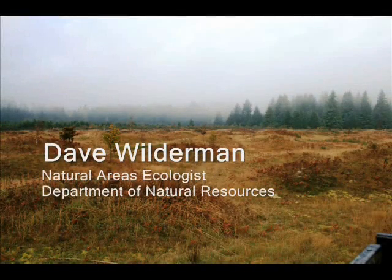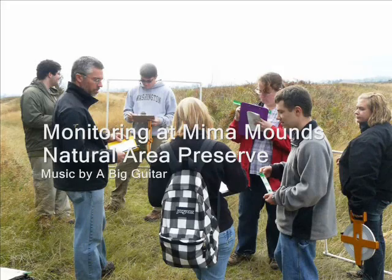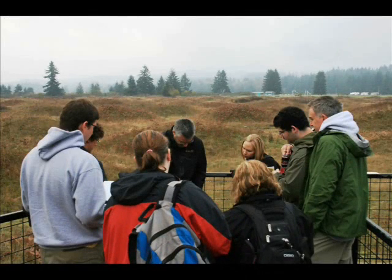I'm Dave Wilderman, the program ecologist with the Natural Areas program in the Department of Natural Resources. Today we're going to be working with University of Washington Tacoma campus restoration ecology class that's been coming out here every year for four or five years as part of their curriculum.